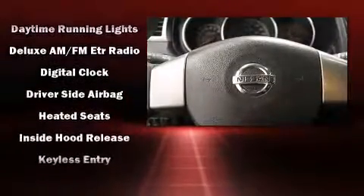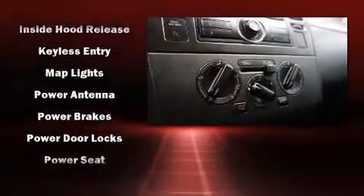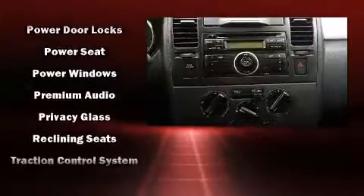Nissan ensures the safety and security of its passengers with equipment such as dual front impact airbags, front side impact airbags, traction control, anti-whiplash front head restraints, a security system, and ABS brakes.